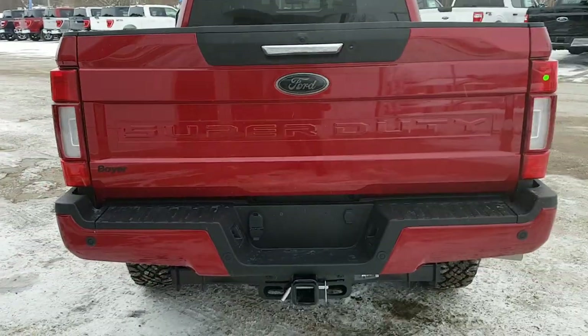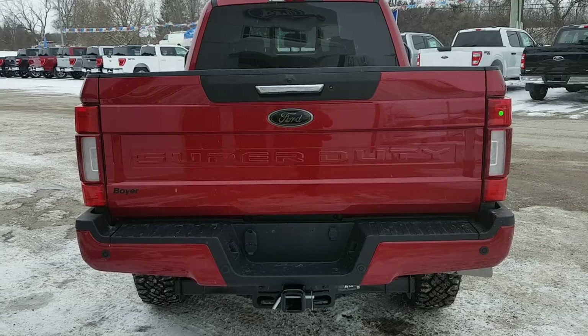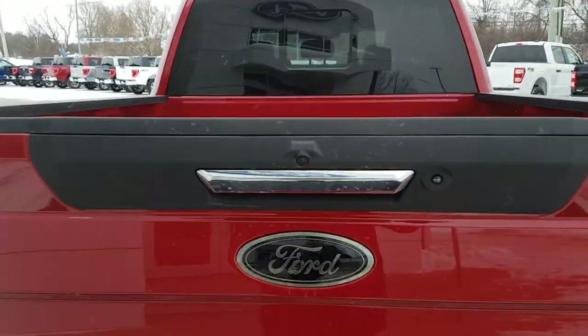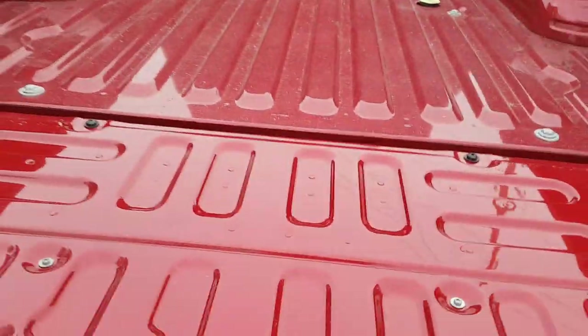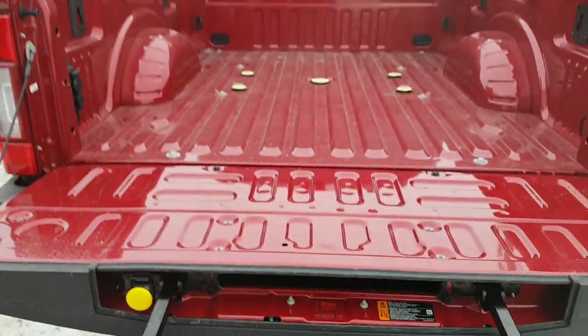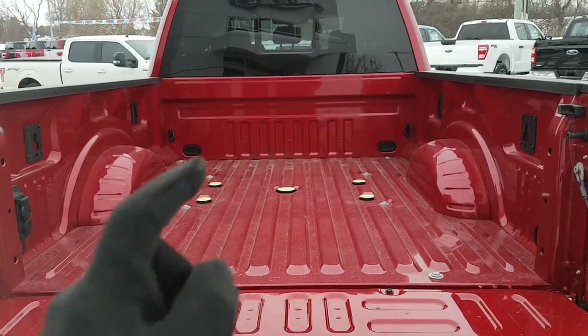Coming around back, you are ready to tow with this one. It does have the high-capacity tow package — the details for that are in the description. Bringing down the tailgate, you also have the tailgate step for easy access into the bed, which is really nice.